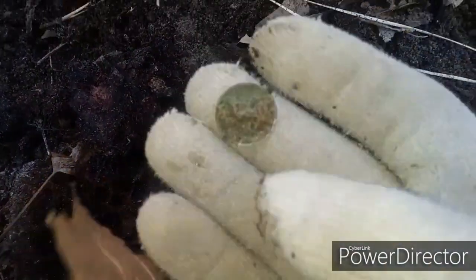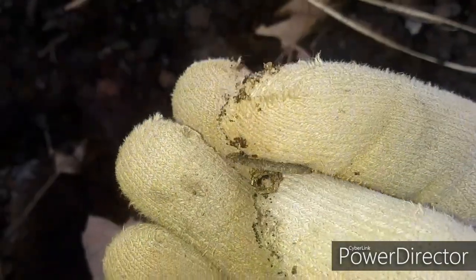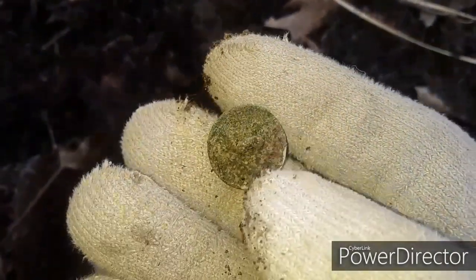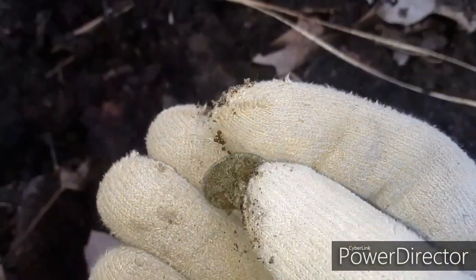Just got an awesome find — it's a flat button. I love finding these flat buttons. This place started out so terrible and it just turned up so fast in the last like 30 minutes. That's an awesome find — first flat button of the day for both of us. A little corroded but let's see if we can find some more.